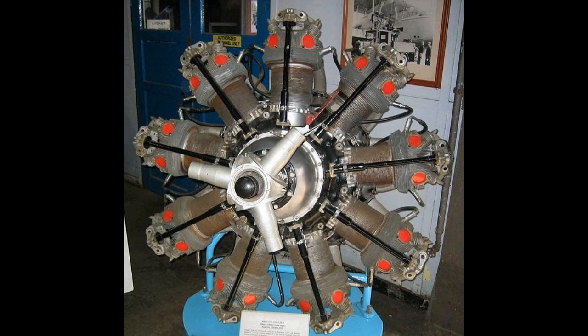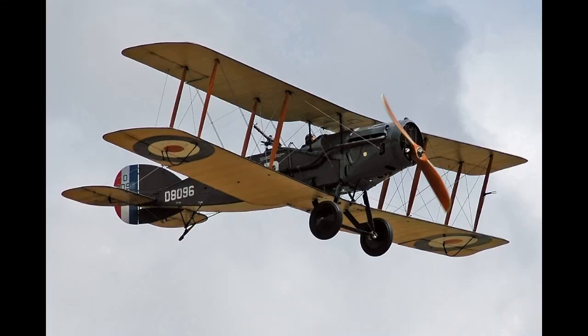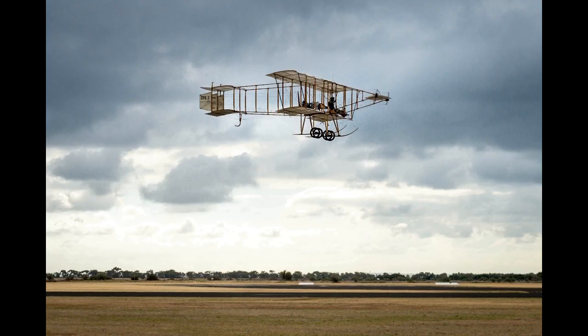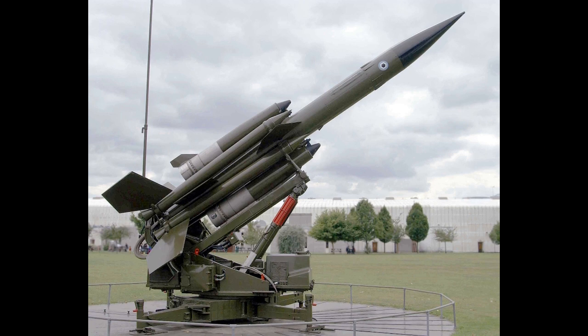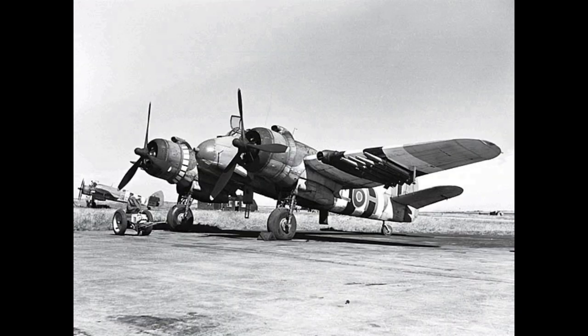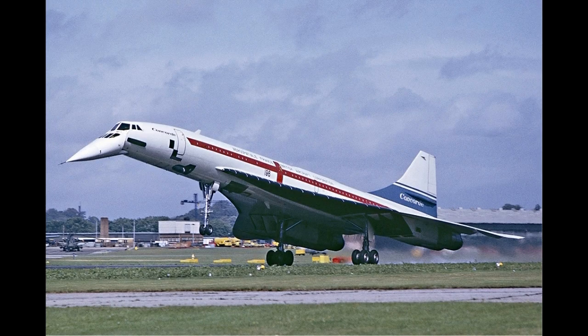Unlike the majority of aviation companies of the era, which were typically started by enthusiasts with little financial backing or business ability, British and Colonial was from its outset well-funded and run by experienced businessmen. Sir George decided to establish the business as a separate company from the Bristol Tramway Company, having considered that such a venture would be seen as too risky by many shareholders. The new company's working capital of £25,000 was subscribed entirely by Sir George, his brother, and his son. The company's first premises were a pair of former tram sheds suitable for aircraft manufacture at Filton, leased from the Bristol Tramway Company. Key personnel were recruited from the tramway company, such as George Challenger, who served as the company's chief engineer and works manager.